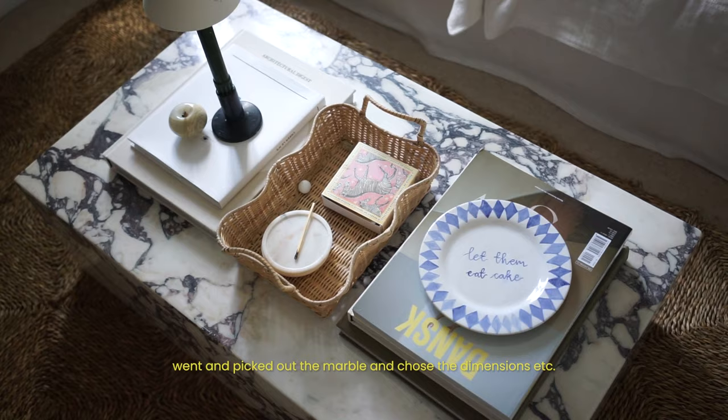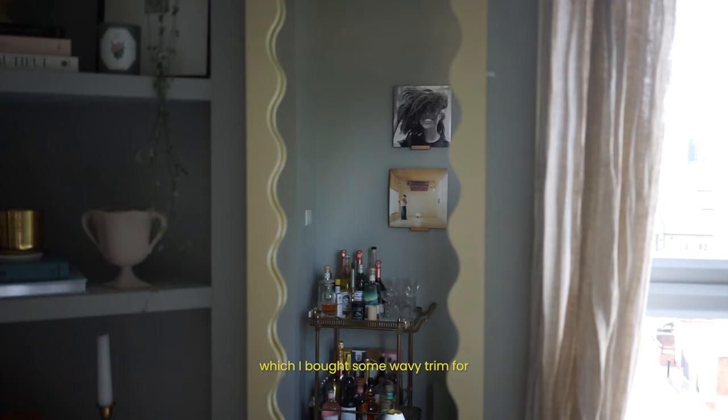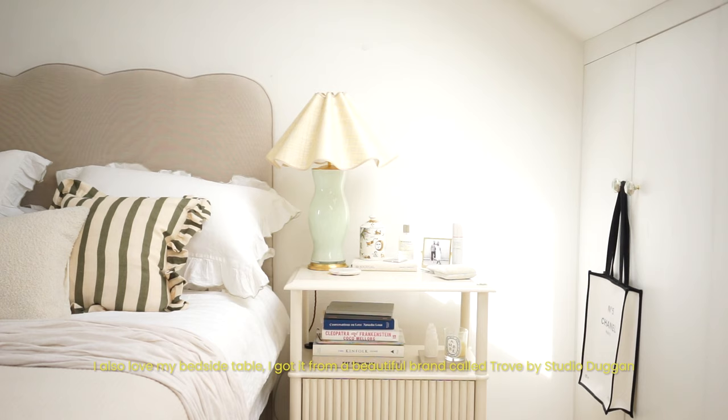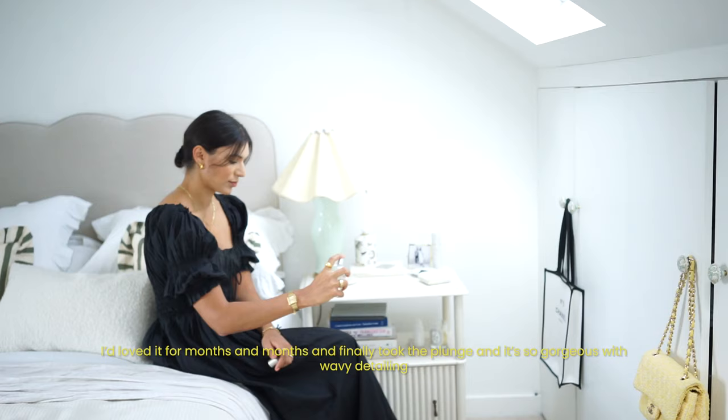I do like a bit of DIY, so there's a fun mirror in our living room — I bought some wavy trim for it, painted it, and tried to upcycle an old IKEA mirror. I also love my bedside table; I got it from a beautiful brand called Trove by Studio Duggan. I'd loved it for months and finally took the plunge — it's so gorgeous with a kind of wavy detail. You'll see lots of wavy details in our flat.